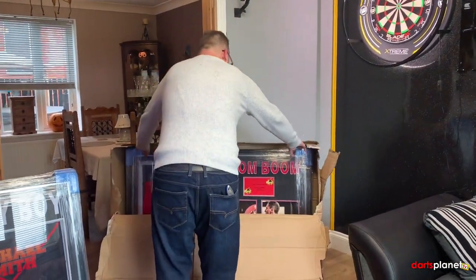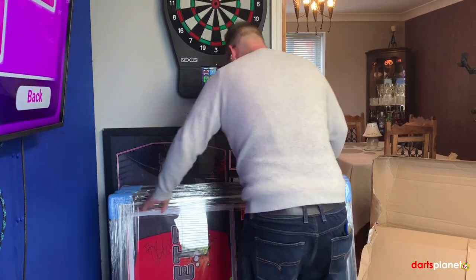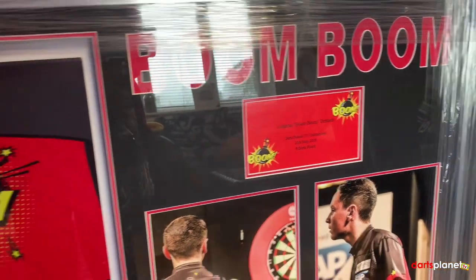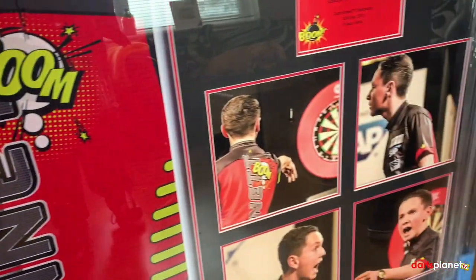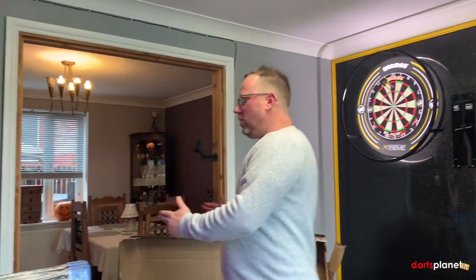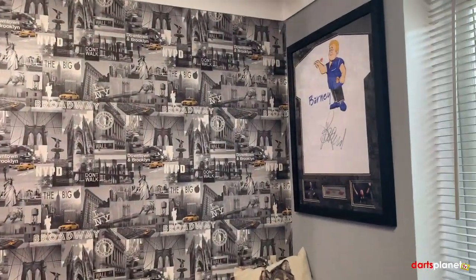Now I want to show you something that means so much to me — a very, very special frame. Many of you that watch the channel will know why it's been done totally differently. There you go — Leighton Boom Boom Bennett, Darts Planet TV Tournament, 25th of May 2019, nine darts finished. This is the shirt that I bought off Leighton — he actually signed it to Gav. It was the one he wore on the day. Four massive images there and it's going to take its pride of place on the wall just over there next to my dartboard.